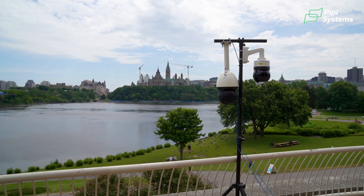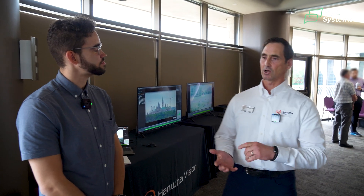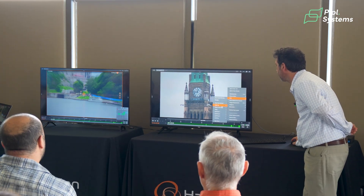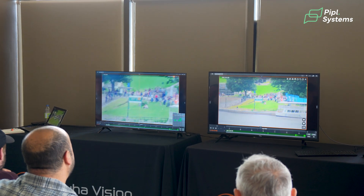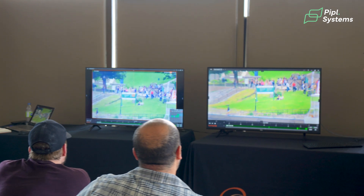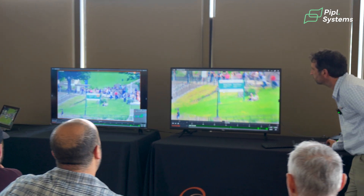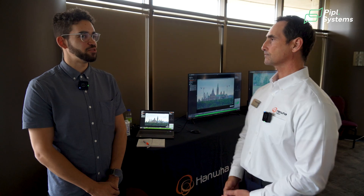Do you have any specific case studies where these cameras come into play? Anywhere you have big areas to cover — airports, city surveillance, mining, border security, police stations — they're all users of PTZ cameras. They're able to see as well at night as during the day, zoom far, and follow a vehicle or a person walking around the premises.